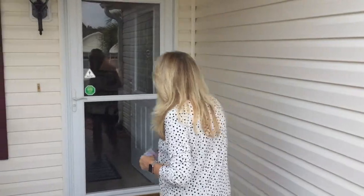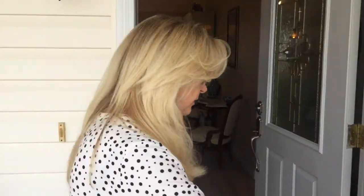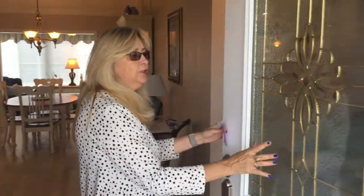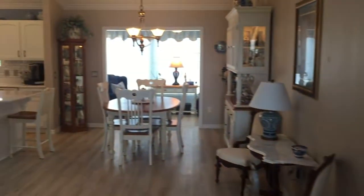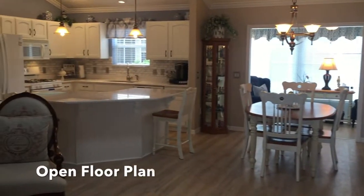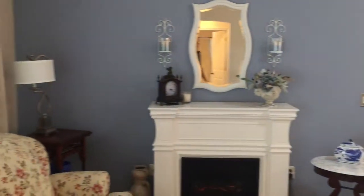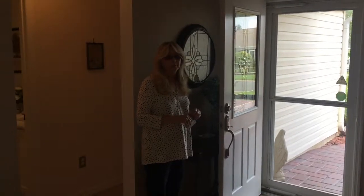We'll take a look inside. This is a weather storm door, and you've got a leaded glass insert in the main door. As you walk through, you can see it's a very open space. You have your living room to the left with a nice wide window letting in a lot of natural light. There is a lot of natural light in this house.